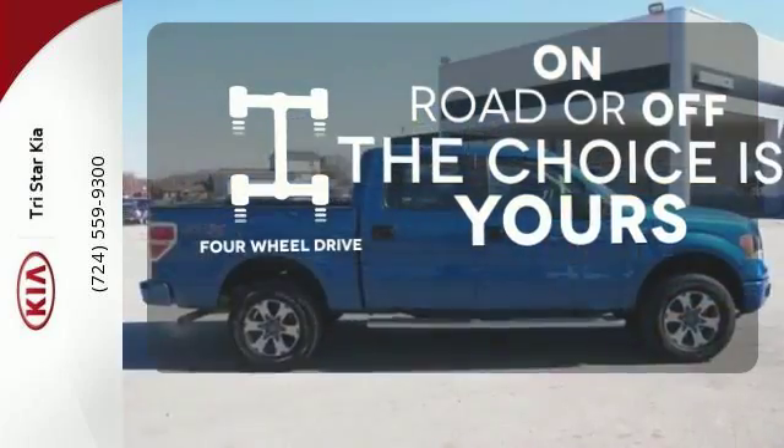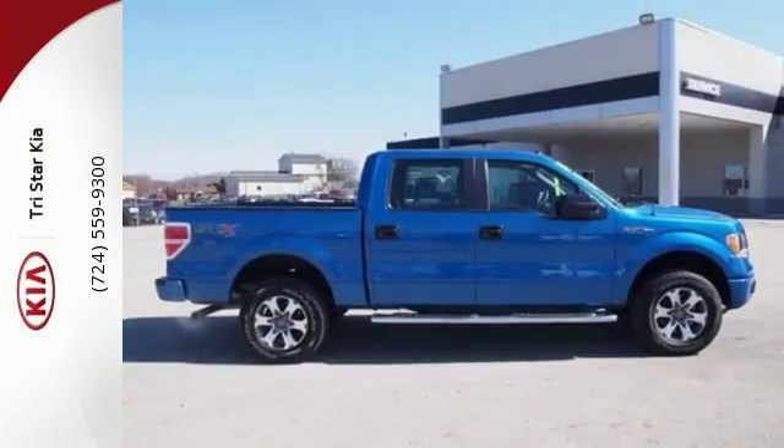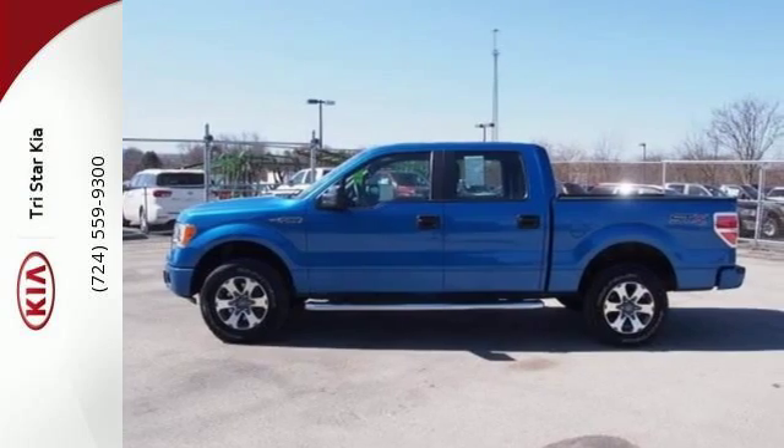Four-wheel drive provides extra traction when you need it. Truly built for tough — come test out the driving force that is the F-150.